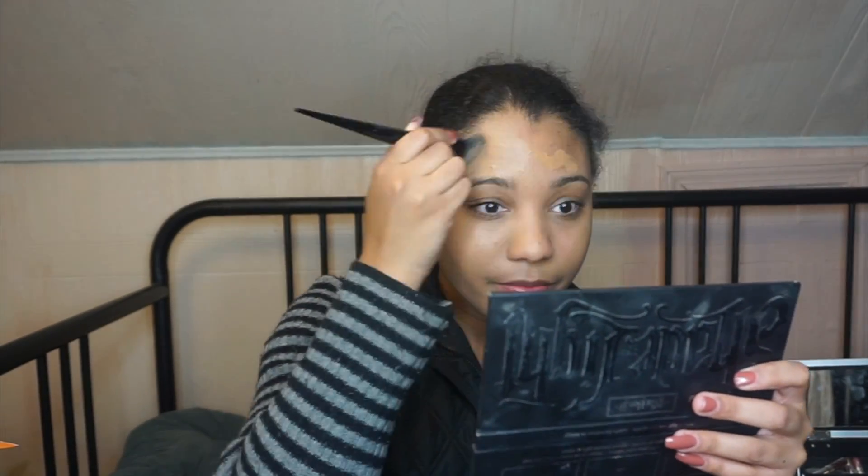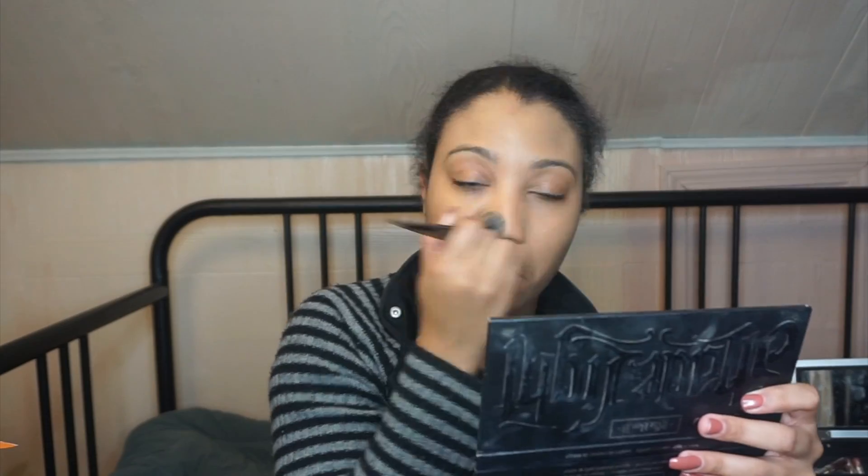I'm going to just pretend like my edges aren't bothering me because I didn't brush my hair before this video. Next, I'm going to dot on my foundation and just thank God that it still matches, because ain't nobody trying to buy another $40 bottle of foundation or a $40 bottle of adjustment drops. I really want to get into the drugstore life, so if anybody has any good suggestions for oily to combination skin, let a sister know.